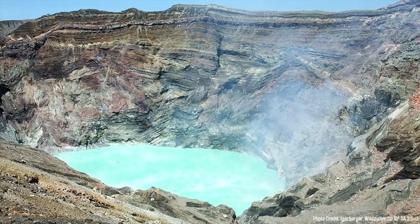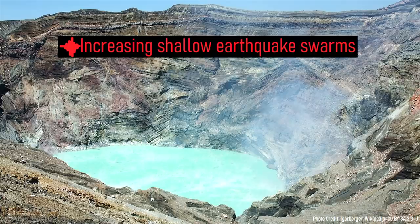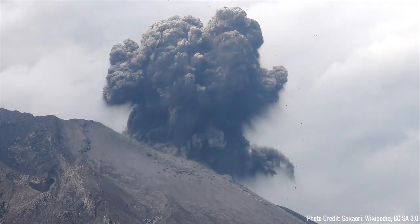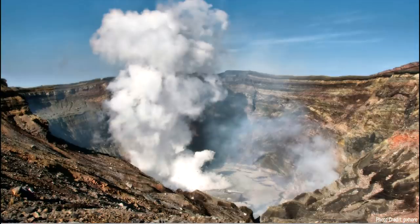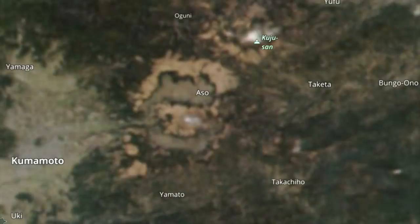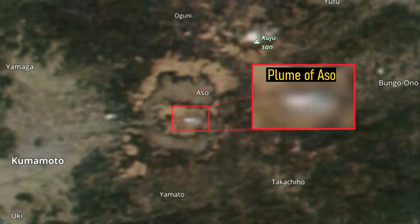In recent days, the ground underlying Nakadake has produced an exponentially increasing number of earthquakes and volcanic tremor events caused by the movement of magma. These earthquakes are almost identical to those witnessed before an eruption in October of 2021, which produced pyroclastic flows that traveled up to 1,500 meters distant. Also, the crater lake temperature has greatly increased, leading to the emission of thick white plumes of steam even visible from satellite.